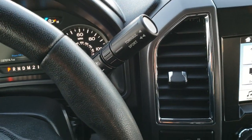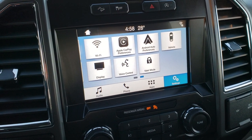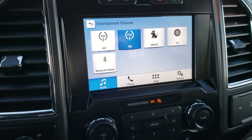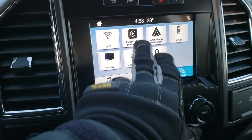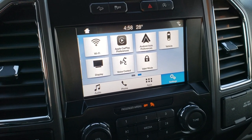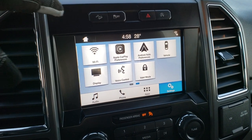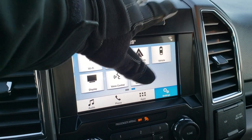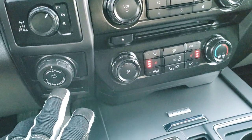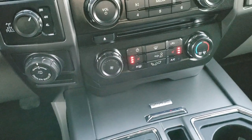Comes with the 6 speed automatic transmission with the optional tap shift. Here you have the SYNC radio — it is AM, FM, and Sirius XM radio capable. Also has a CD player. You can also do Android Auto and Apple CarPlay, so you can project your cell phone right to the screen — if you've got navigation on your phone you can project it to the screen and use the screen to control your phone. Downhill assist control, stability control, start-stop capabilities you can turn on and off, four wheel drive. You also have your trailer pro trailer backup system, so when you back up a trailer you can turn the wheel with that and go wherever you want.